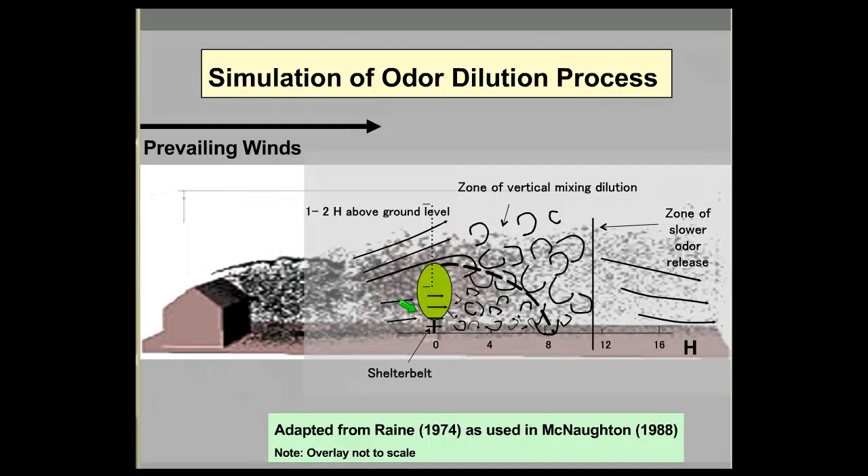When an airstream reaches a row of trees, it does one of three things: some goes around the outside, some goes through, and some gets pushed up above. The big benefit is to the lee side. As air comes across, the airstream compresses, picks up speed, and creates a zone of turbulence called wind shear. As it passes the tree, the airstreams expand again, producing turbulence that allows for a much slower release of odorous particulates back into the downwind airstream.